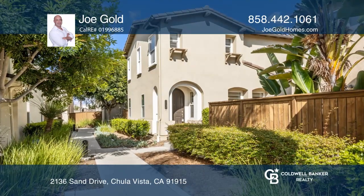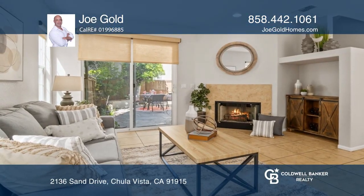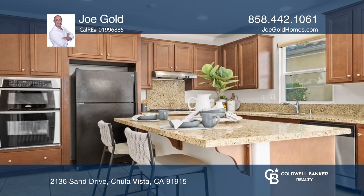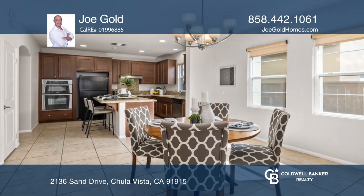Welcome home to this incredible detached home located in the beautiful community of Winding Walk. The stylish open floor plan includes four bedrooms, two and a half baths, and a two-car attached garage.